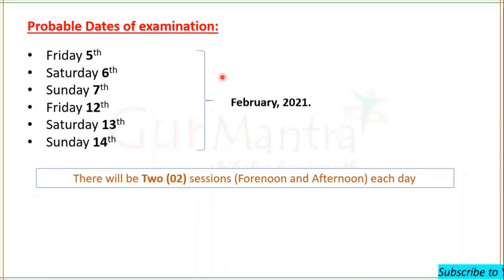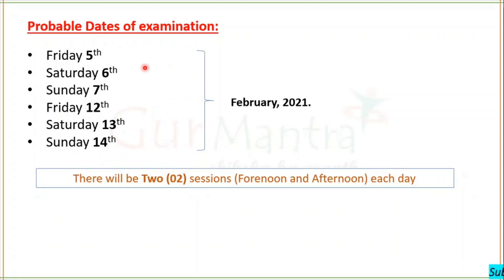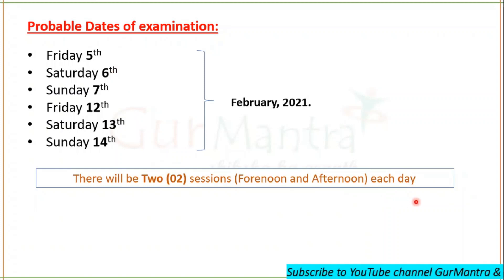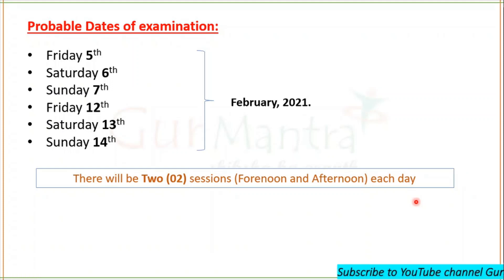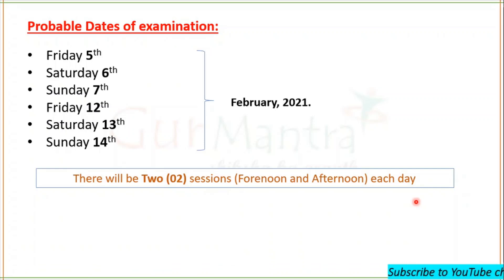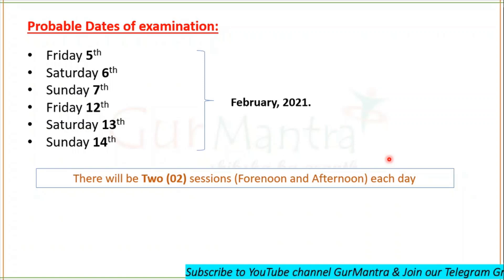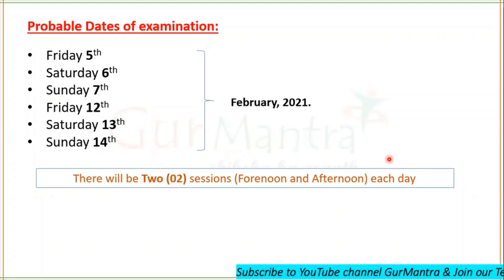The probable dates of examination are in February 2021 — tentatively 5th, 6th, 12th, 13th and 14th February. GATE life sciences will most probably be conducted on 5th, 6th or 7th February, though all these are tentative and may change due to COVID. There will be two sessions each day: forenoon and afternoon. If you appear for two subjects, both may be on the same day at different centers, but within the same city.